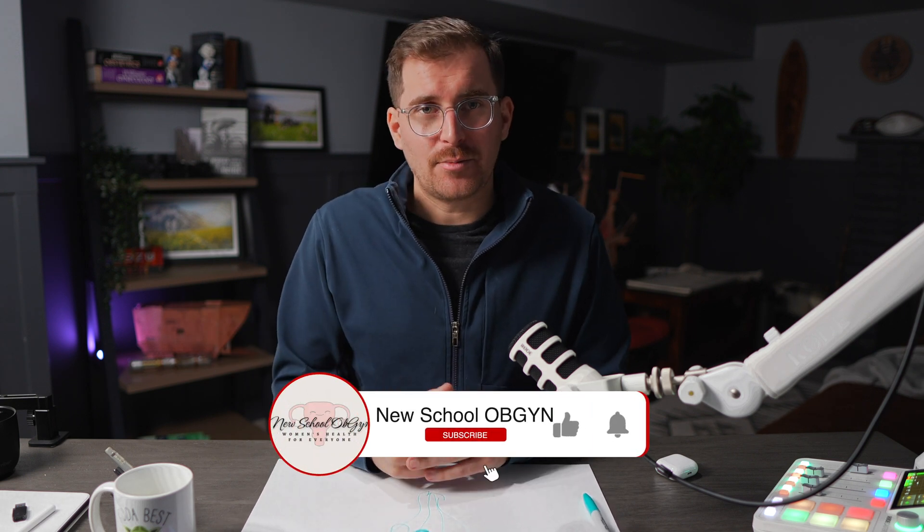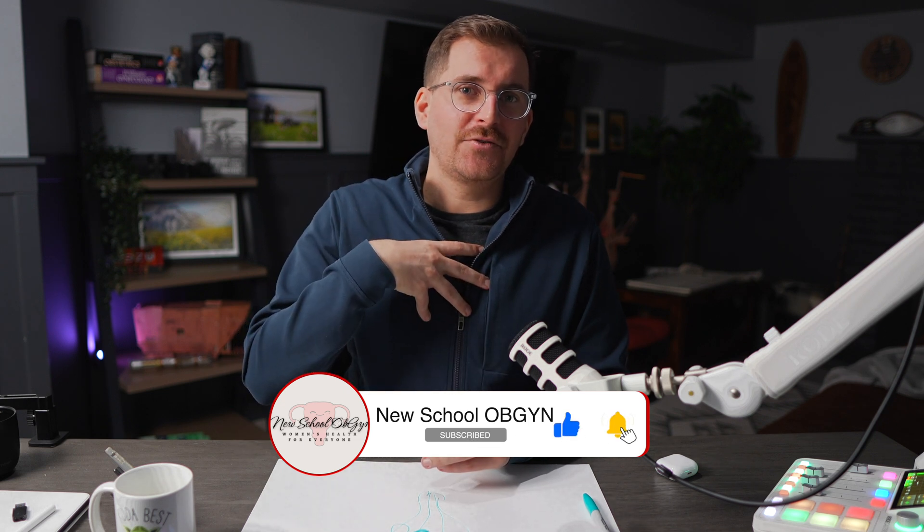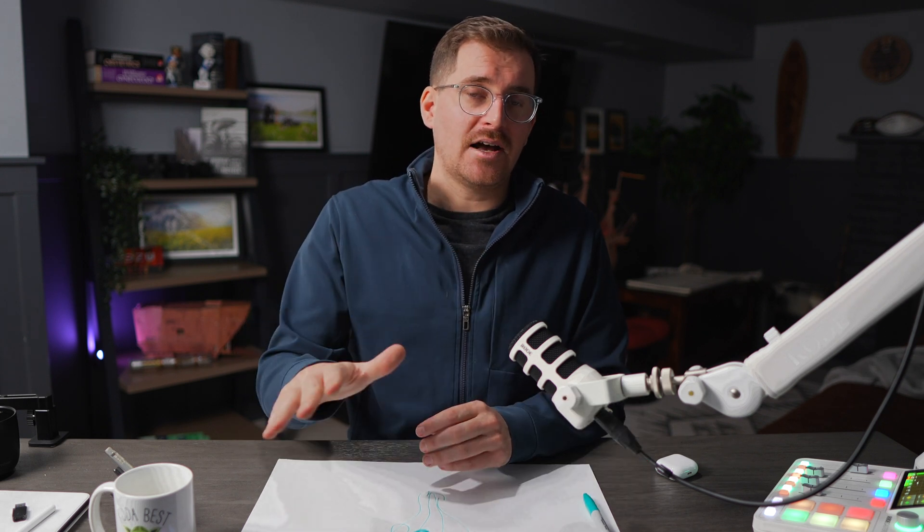Thank you for yet another episode of Fibroid Fridays. Please like and subscribe — it gives us a lot of motivation to do future episodes with you guys. Have a great day and a good weekend.